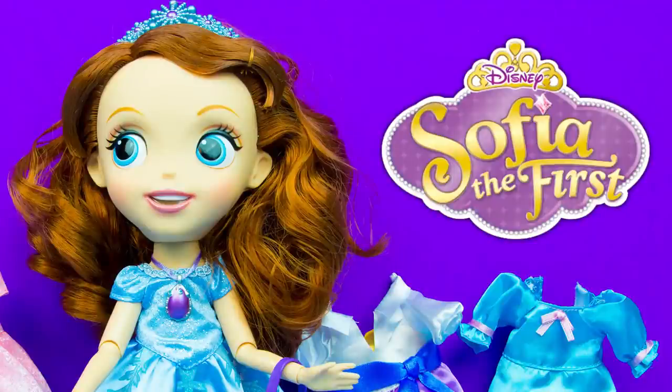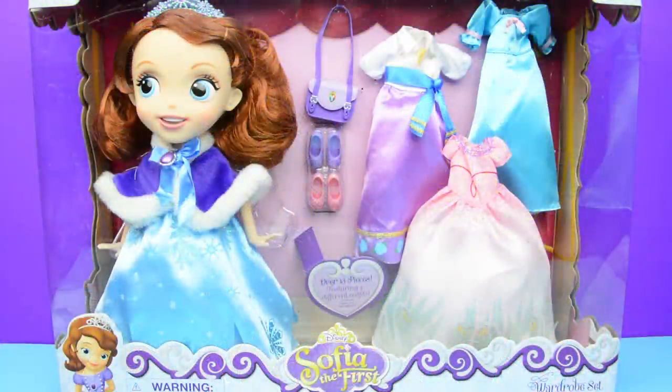Hi Kinder Playtime gang! Today we have this beautiful Sophia the First wardrobe set. Isn't it cute? Let's open it. Let me talk about it a little bit first.